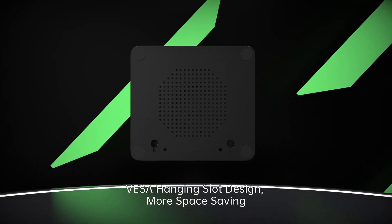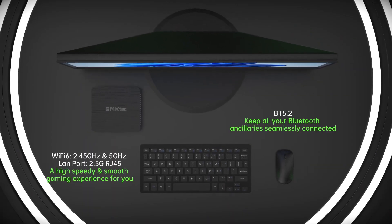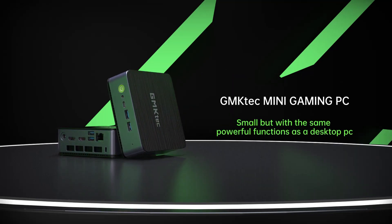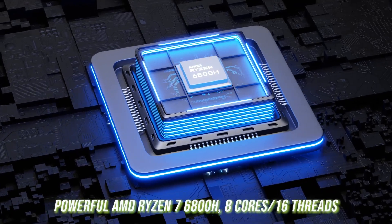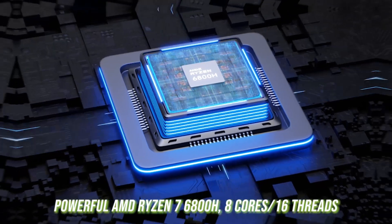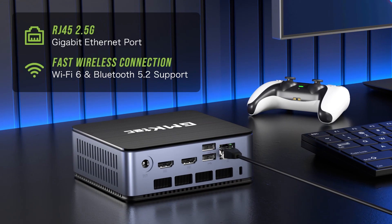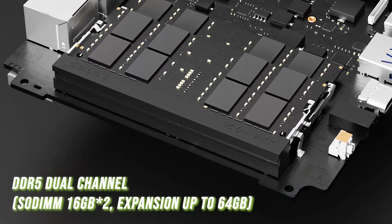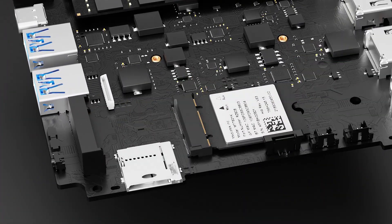The NUCBOX K1 doesn't skimp on connectivity either, boasting multiple connection options. What truly sets it apart is its ability to support triple 4K or 8K displays, making it perfect for multitasking or immersing yourself in high-resolution content. And it's not just about hardware — GMK-TECH offers a range of functions and impeccable service, ensuring you get the most out of your mini PC.